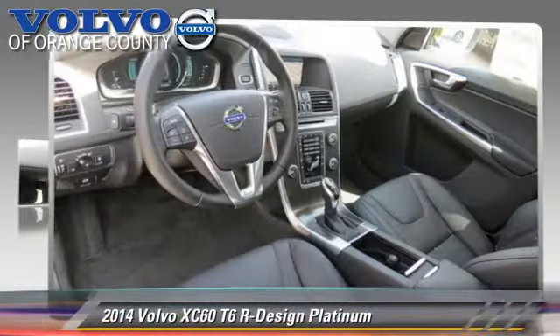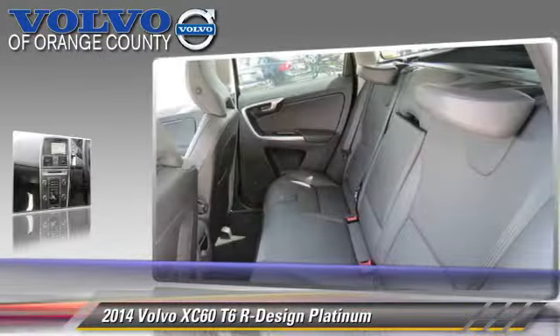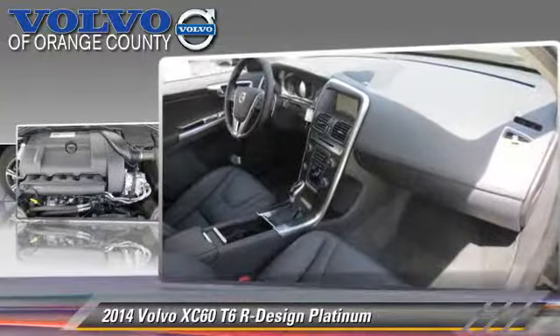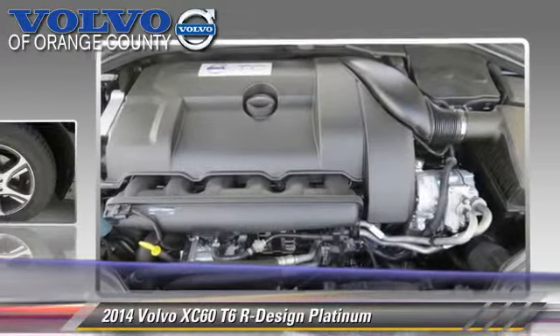Powered by a 3.0-liter V6 engine with an automatic transmission, this vehicle, with fewer than 5,000 miles on the odometer, is well-equipped. This Volvo features parking sensors, alloy wheels, and satellite radio.